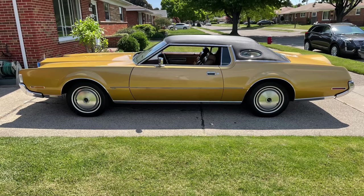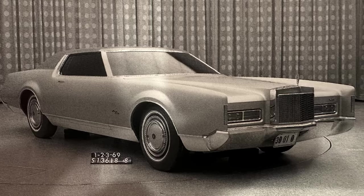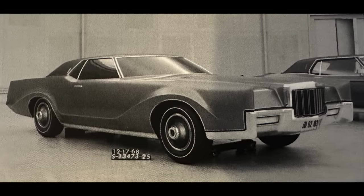Bunky Knudsen picked the alternate proposal, and I think we are thankful that he did. What do you think, though? Which of the proposals would you have picked — the Wes Dahlberg proposal and the final version of the vehicle, or the Gene Bourdonnais proposal? Let us know in the comments section.